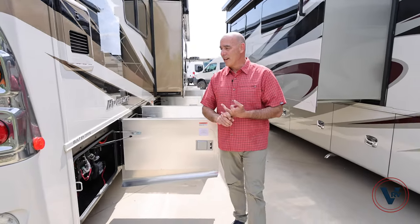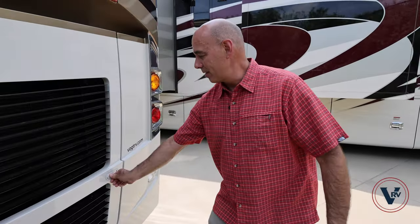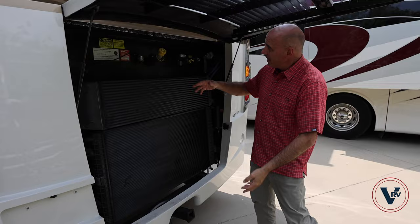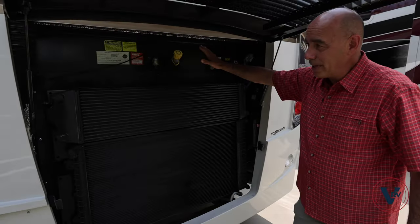As I mentioned in the opening, it's a 340 horsepower Cummins engine. Not a lot to look at in here, but I'll pop it open — it's easy enough to do. Radiator, easy access to engine oil checking, transmission oil, and so on back here.